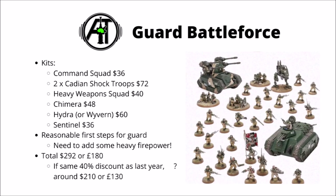Next up we have the Guard Battleforce, now known as the Bastion Platoon. This one will net you a Cadian Command Squad, two sets of Cadian Shock Troops, a Heavy Weapons Squad, a Chimera, a Hydra that you can also build as a Wyvern, and a Sentinel. I suspect this might be better as a starter set for someone jumping into Guard rather than for a veteran player — they feel like the core of an army that really needs a bit of heavy firepower adding to it, in terms of things like Leman Russ Demolishers, Basilisks or Manticores. This one comes in at $292 or £180, and looks good for getting the core of a Guard force together.